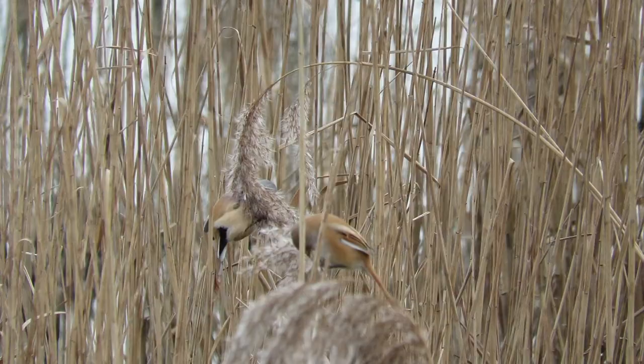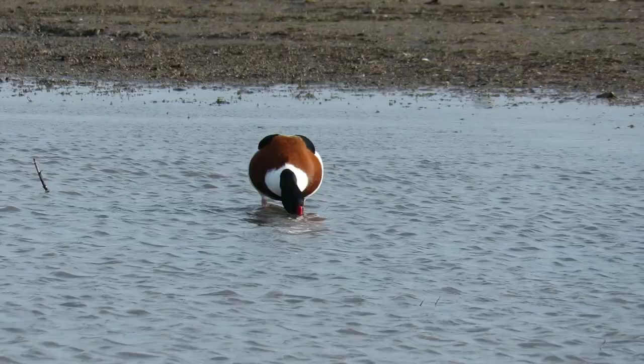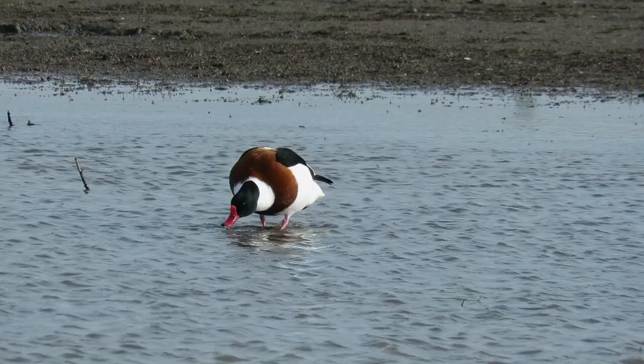The habitats at Titchwell include tidal mudflats, both freshwater and saltwater lagoons, and extensive reed beds. We arrived late in the morning so in order to see as much wildlife as possible, we hurried to the first hide.